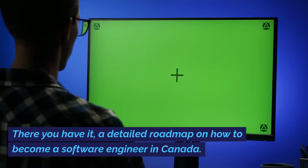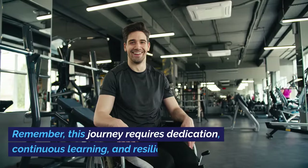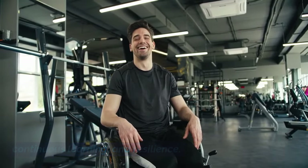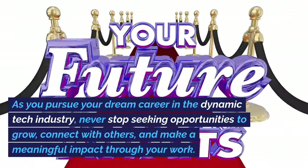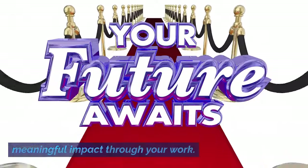There you have it — a detailed roadmap on how to become a software engineer in Canada. Remember, this journey requires dedication, continuous learning, and resilience. As you pursue your dream career in the dynamic tech industry, never stop seeking opportunities to grow, connect with others, and make a meaningful impact through your work.